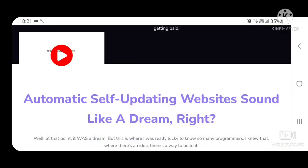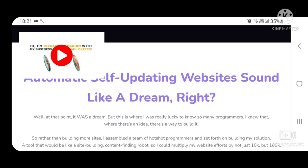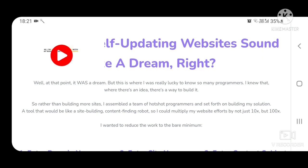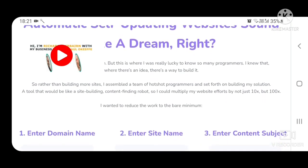Automatic self-updating websites sound like a dream, right? Well, at that point it was a dream. But this is where I was really lucky to know so many programmers. I knew that where there's an idea, there's a way to build it. So rather than building more sites, I assembled a team of hotshot programmers and set forth on building my solution — a tool that would be like a site-building, content-finding robot, so I could multiply my website efforts by not just 10x, but 100x.